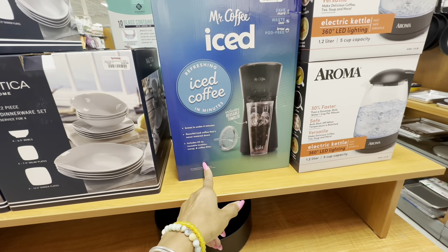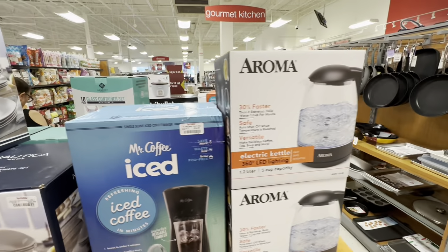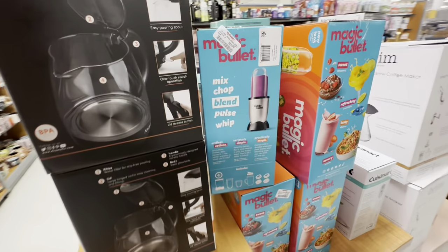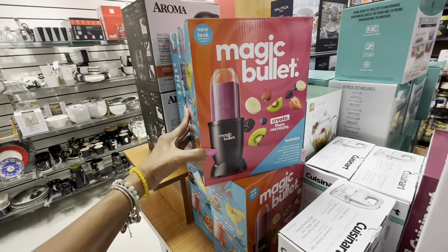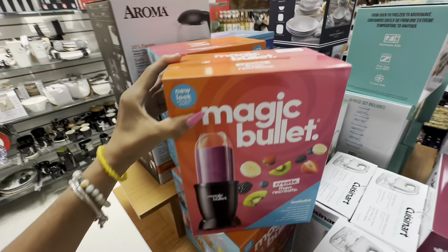Mr. Iced Coffee — $17. We have an electric kettle right here: $20. Nice, right? Magic Bullet juicer. That's it for today, my shopping buddies — thank you for coming along!